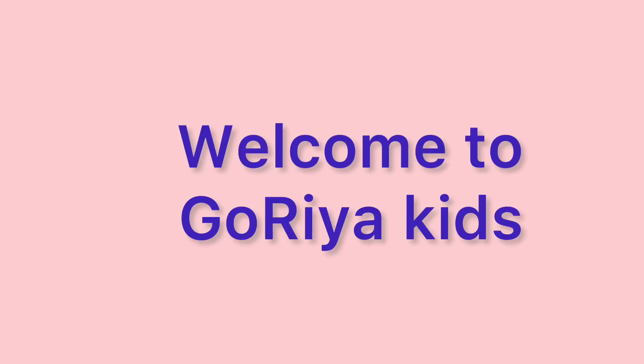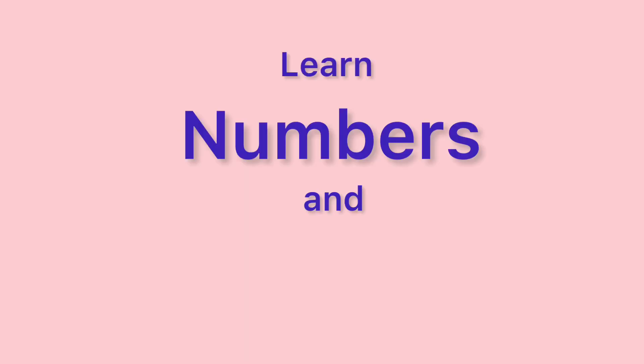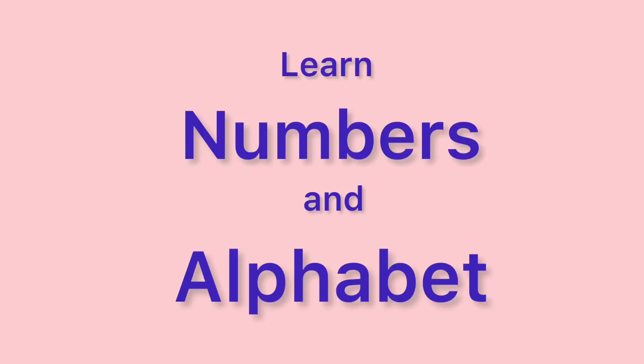Hello everyone! Welcome to my YouTube channel Gorya Kids. Today in this video we are going to learn numbers and alphabet.